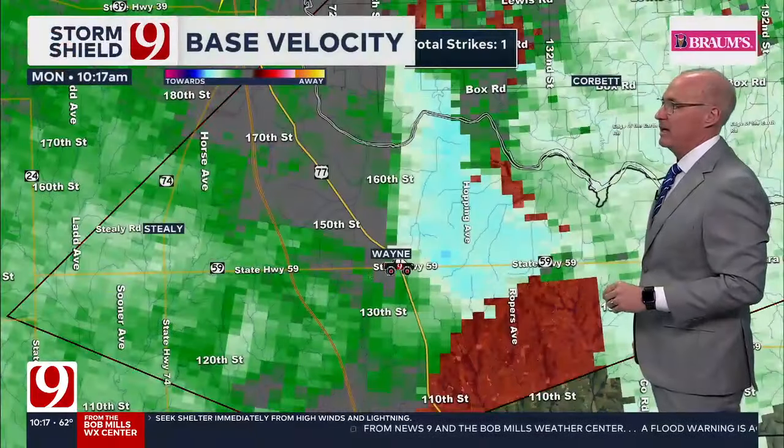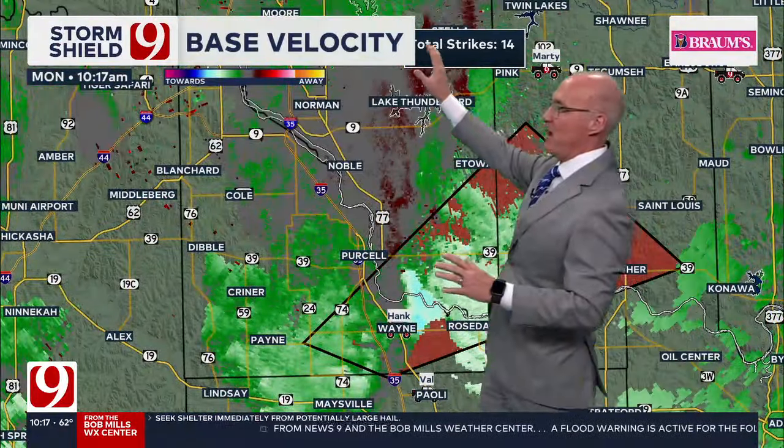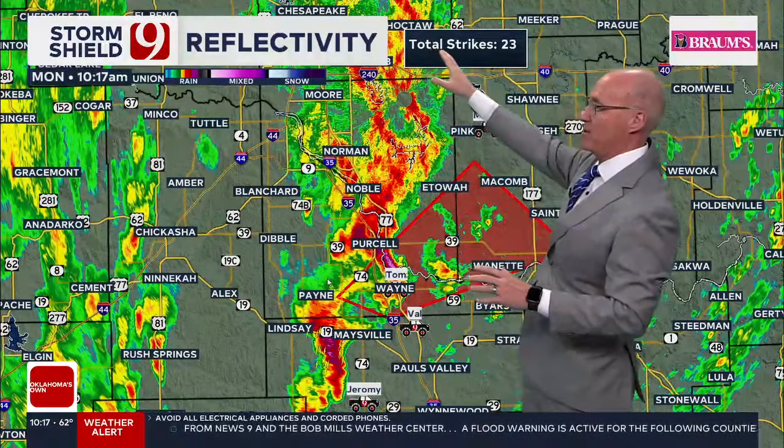Let's go back to radar real quick, just to show you where we are. Here's Oklahoma City here. This is off to our south. We have rain in Oklahoma City.